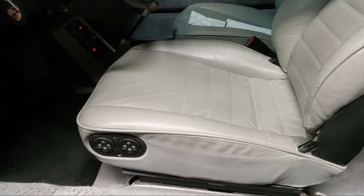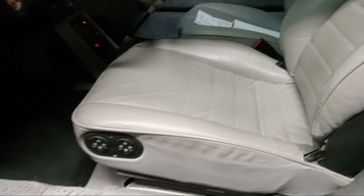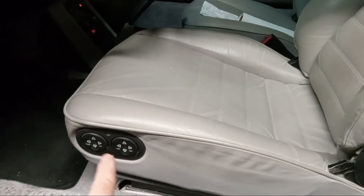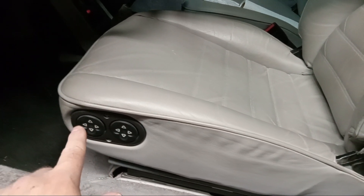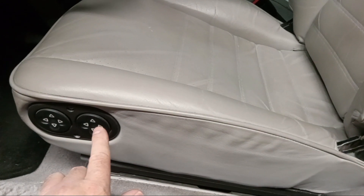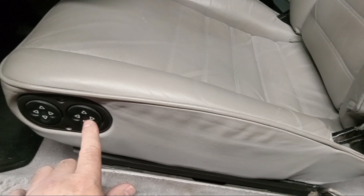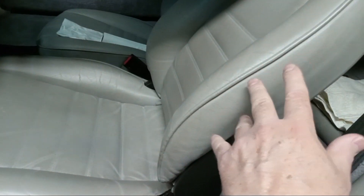Hi Atul, I forgot to tell you about the power seats on the driver's side. The forward buttons here are forward and aft on the first batch — that's for the bottom part — and then these buttons in the back are for the back part when you adjust the back.